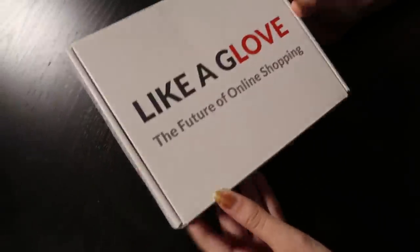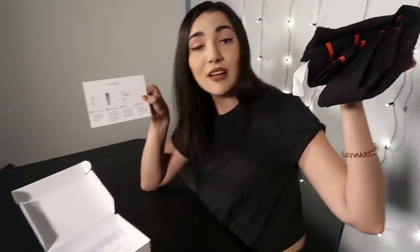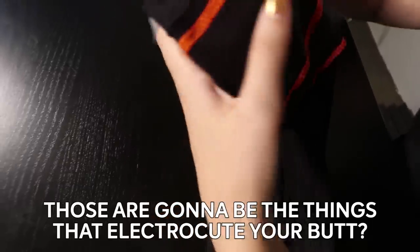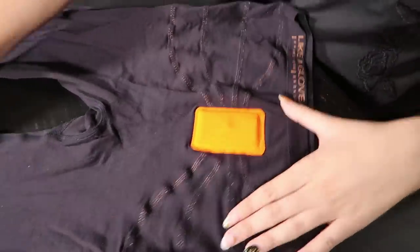This is the Leica Glove pair of smart leggings. We've got some instructions here and then we've got our pair of smart leggings. What's the orange on that? I think that's the electrodes — those are the things that will electrify your butt. Is there a button? Yeah, don't touch it yet.